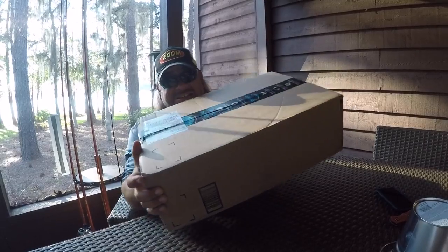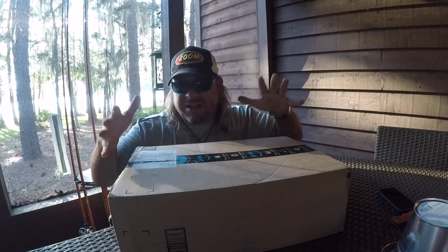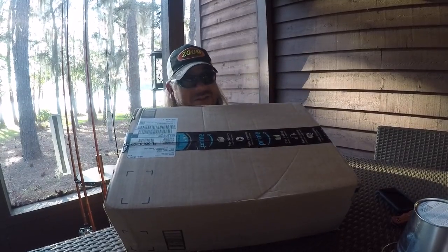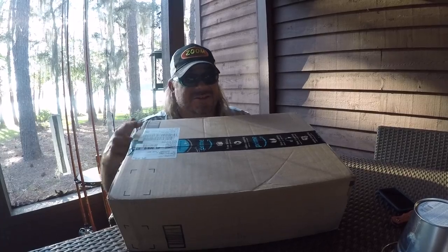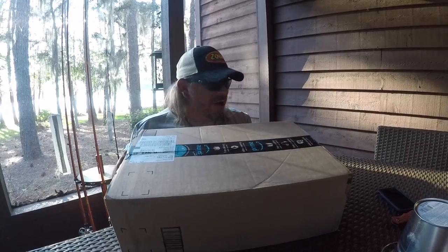This giant box just got here. It's got four different reels in there. The Inner Circle Kit itself has a value of over $150, but I got this entire box jam-packed with four reels and the Inner Circle Kit for just about $250. Don't believe it? Let's find out right now.